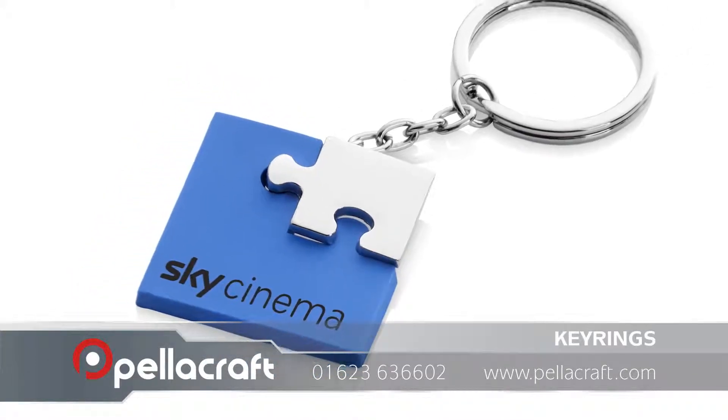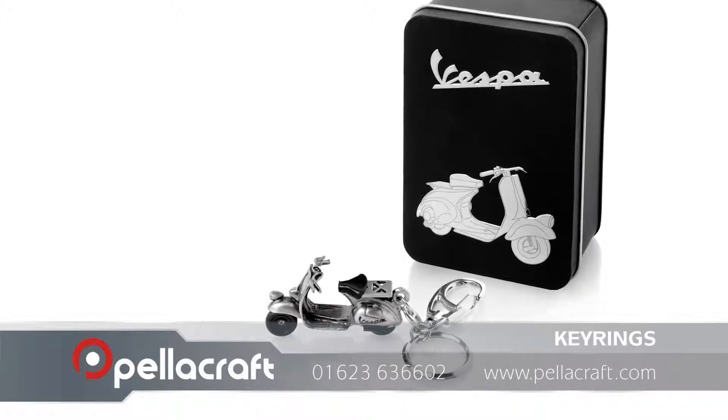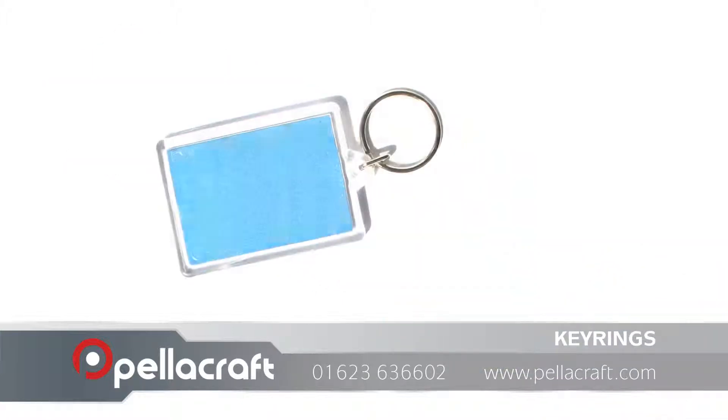Promotional keyrings are the perfect way of reminding your existing or potential clients of your company. We provide a large selection of different shaped and sized keyrings made from a range of different materials such as foam, acrylic and aluminium.